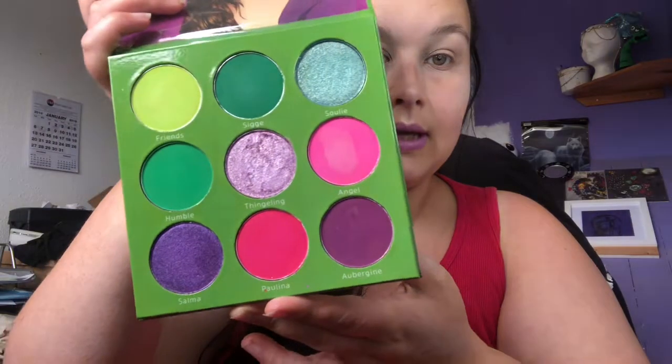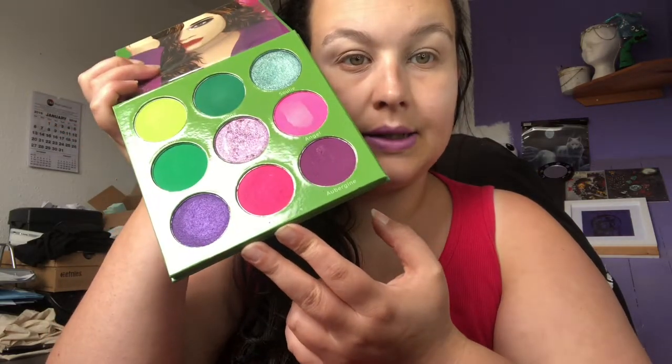This palette is by Blush Tribe — I will put the link to their website down below. Blush Tribe are really, really good. The sister of Blush Tribe actually owns Certify, so both are really, really good UK indie brands. I'm gonna open it up — it's nine pans and you have a mix of mattes and shimmers: three shimmers and six mattes. I love this lime green color up here.